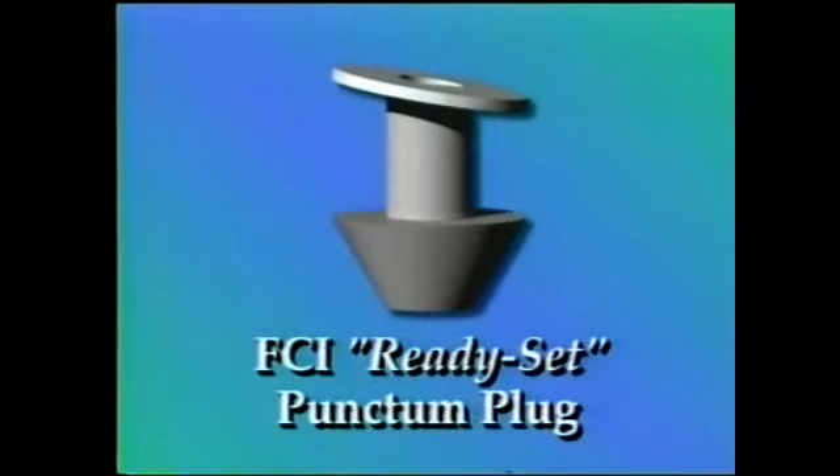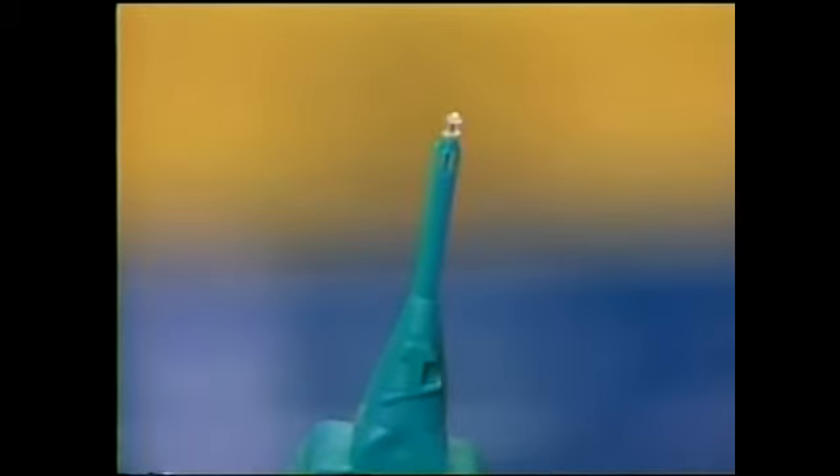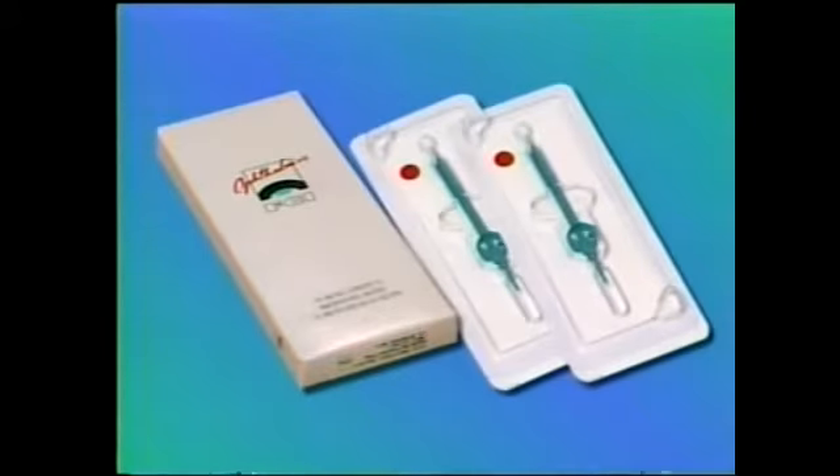There is a better way. FCI ready set punctum plugs are uniquely designed to be the most efficient and comfortable plugs available, featuring the characteristic slanted anatomy-friendly collaret which prevents migration of the plug inside the canaliculus and provides visibility for monitoring and easy removal. The bottom bulb is designed to keep the plug from backing out of the punctum, and the neck of the plug fits snugly inside the punctum maintaining proper positioning. FCI plugs come pre-loaded onto the disposable inserter and are packaged individually sterile, two pre-loaded sets per box.